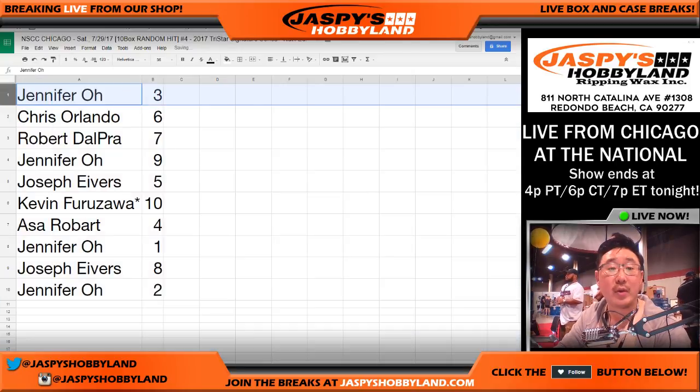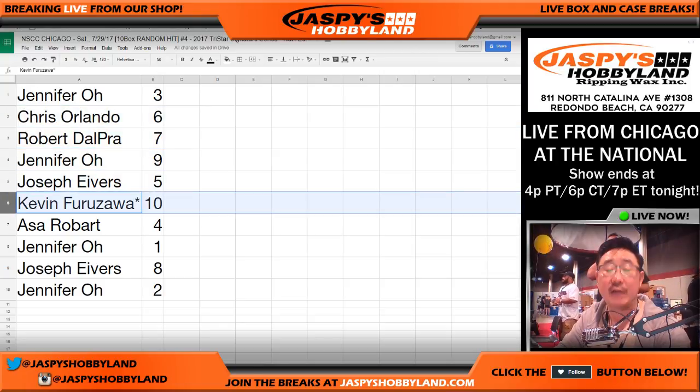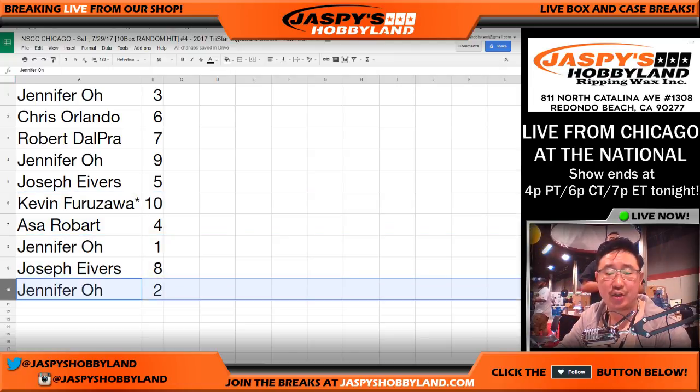All right, so Jennifer, you have 3. Chris, Orlando, 6. Robert, with 7. Jennifer, with 9. Joe, with 5. Kev California, 10. Asa, with 4. Jennifer, with 1. Joe, with 8. And Jennifer, with 2.